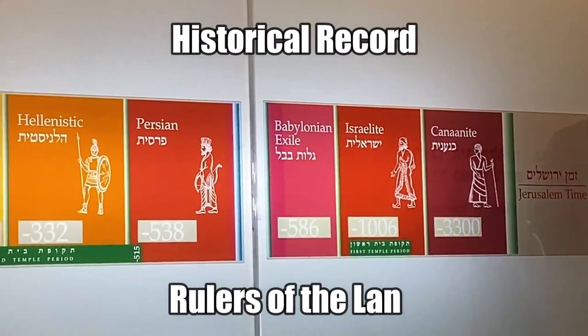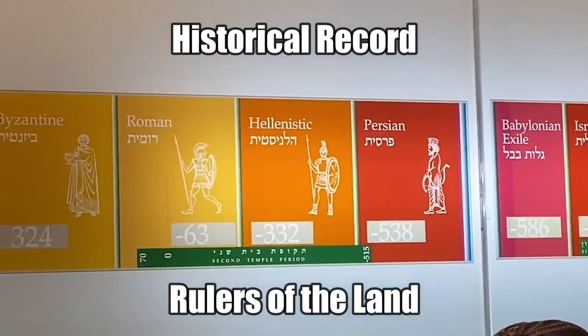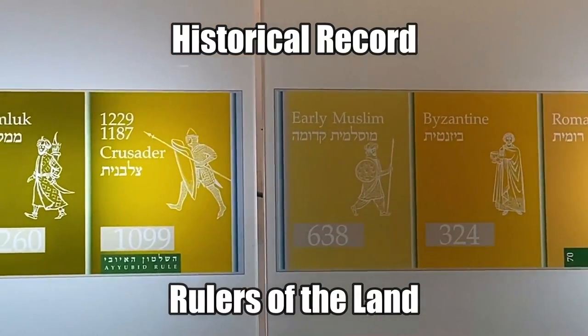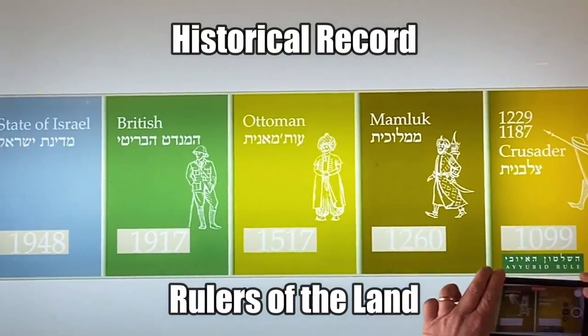Israel has an extremely old history starting in 3,300 BC to when the Romans occupied the land at 63 BC, through when Christ was alive, onto the current state of Israel born in 1948.